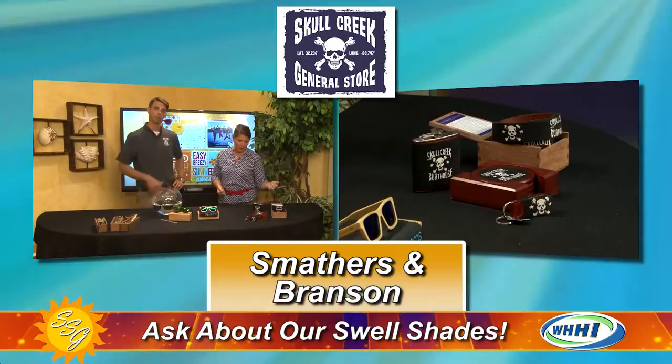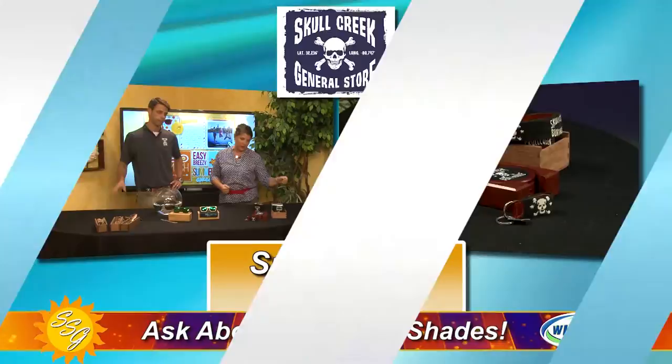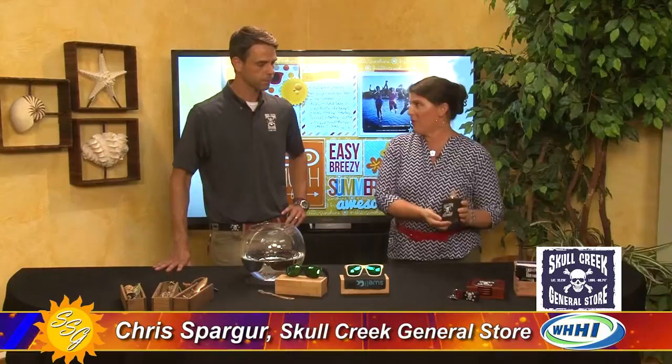They also carry everything besides the Boathouse line — so you have the whole Smathers and Branson line plus the custom stuff. It's the biggest selection of Smathers and Branson in the Low Country. That's pretty impressive — great selection.